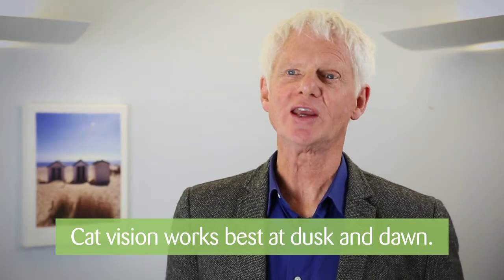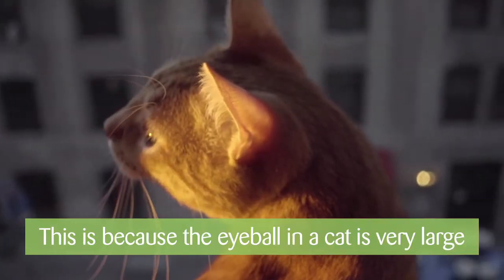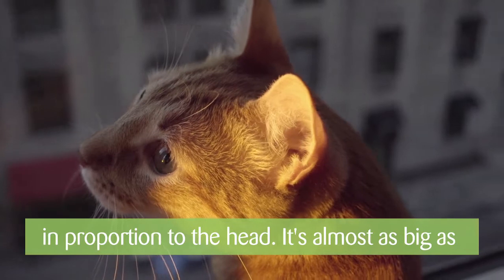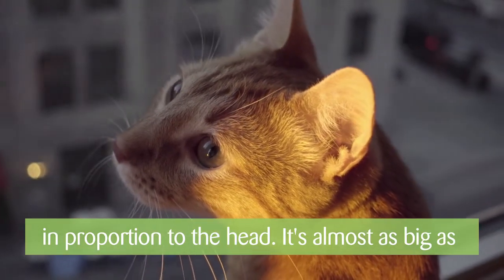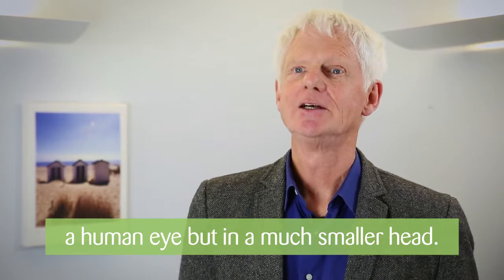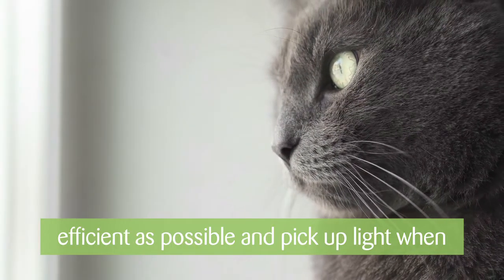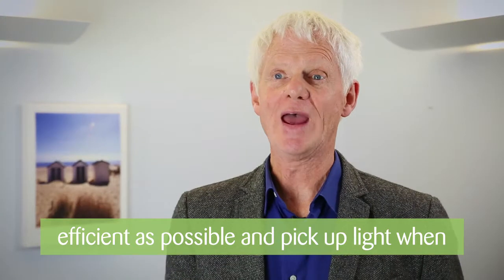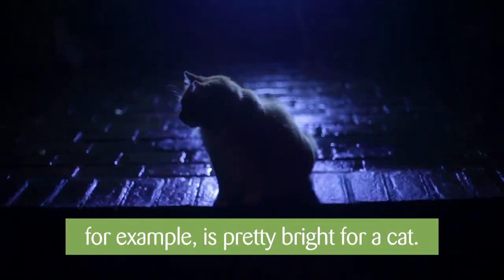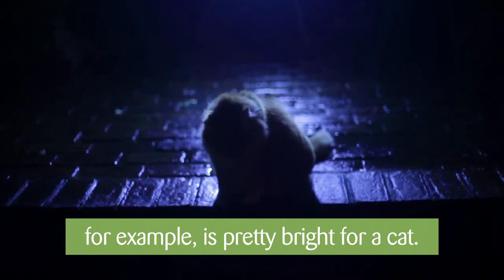Cat's vision is adapted to working best at dusk and dawn. The reason for this is that the eyeball in a cat is very large in proportion to the size of its head — it's actually almost as big as a human eye, but of course it's embedded in a much smaller head. The reason they need a large eye is to be as efficient as possible, to pick up light when there is actually very little light available. So a moonlit night, for example, is pretty bright as far as a cat's concerned.